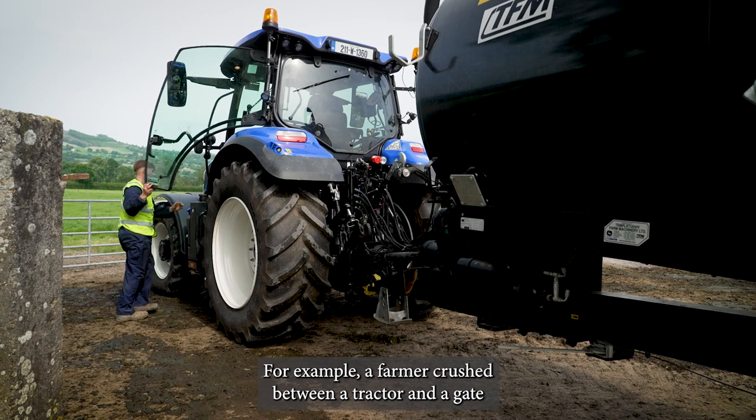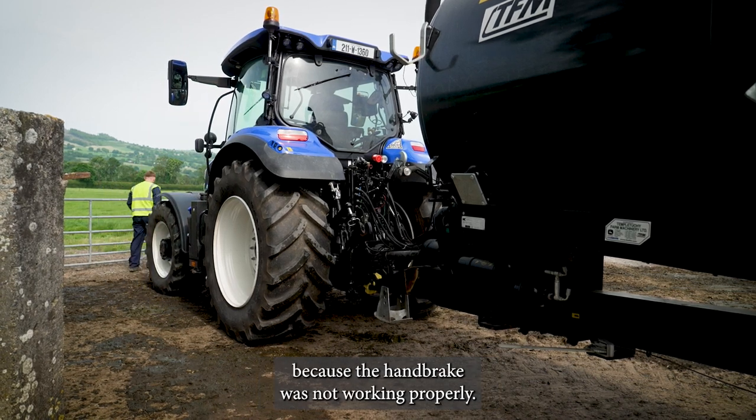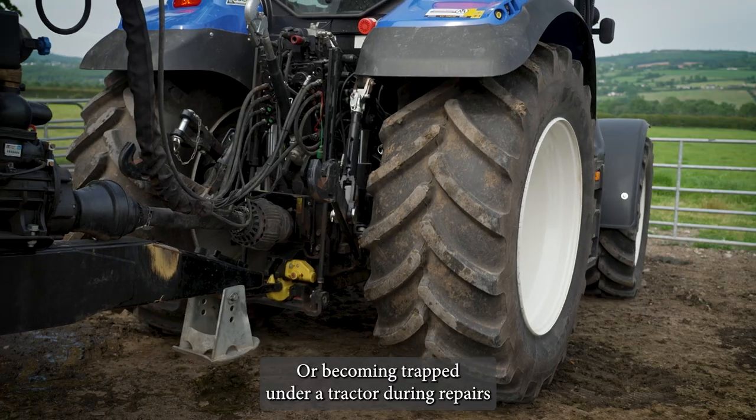For example, a farmer crushed between a tractor and a gate because the handbrake was not working properly, or becoming trapped under a tractor during repairs.